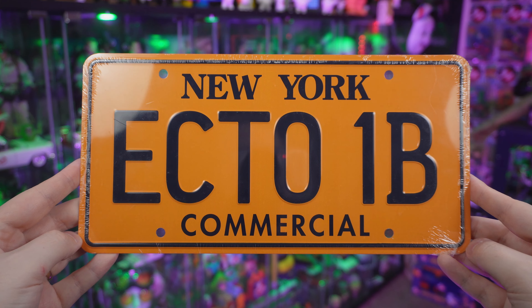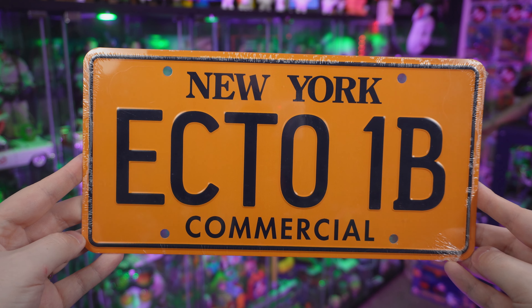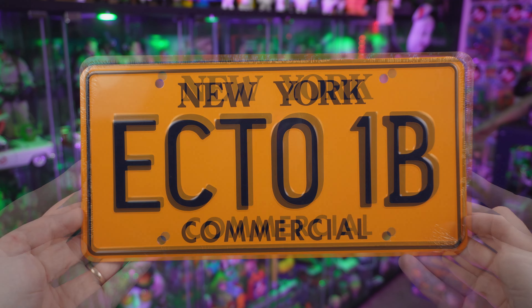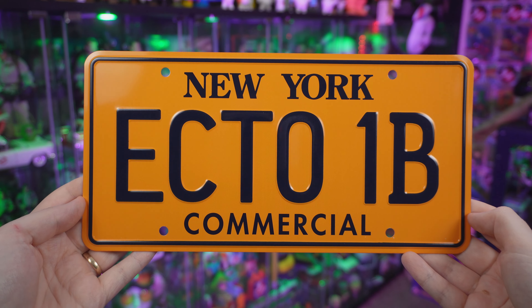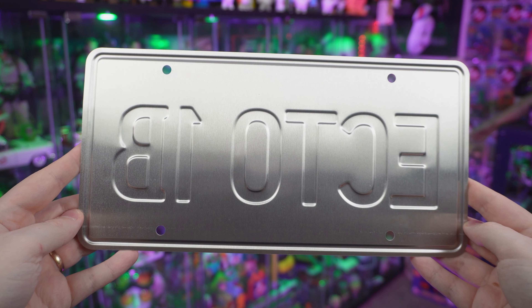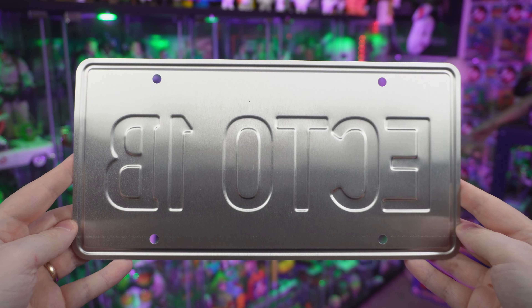Now, design-wise, this is your classic retro New York style plate. It does arrive shrink-wrapped, so you're not going to have to worry about little dings or scratches. Taking it out of the shrink wrapping to give you a better look, you'll see that it is metal stamped, and turning it around, it's made of aluminum — just like all the other Ghostbusters license plates from Celebrity Machines.